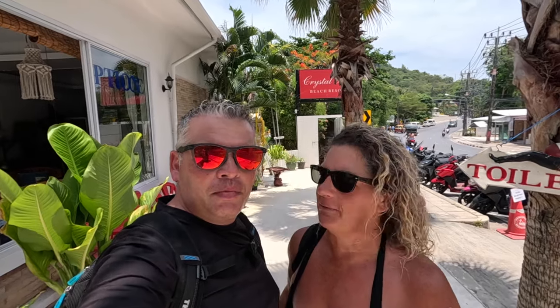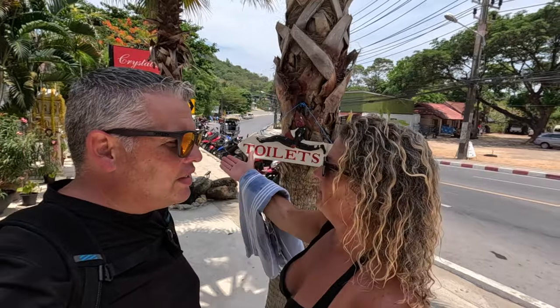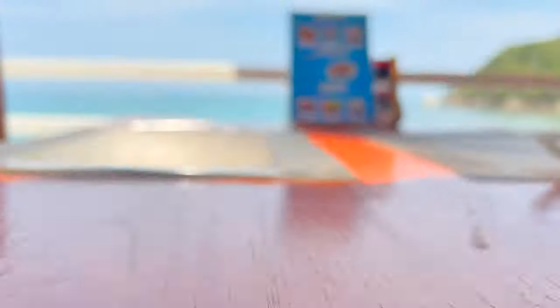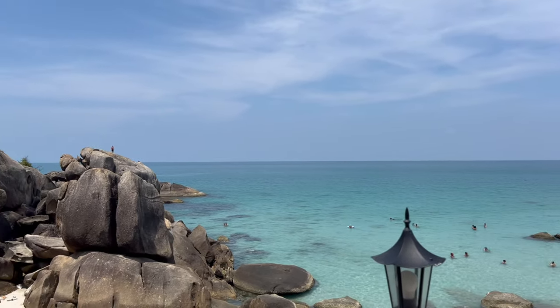So we're here at Crystal Beach. Crystal Beach is literally only about five minutes up from Lamai Beach. There is a sign here that says toilets, so I'm assuming there are some public toilets. We're going to wander through here and hopefully get down to the beach. It's a small beach, but it's beautiful and so calm. You literally feel like you are trespassing as you come through this resort and pass the pool, but this seems to be the way in.